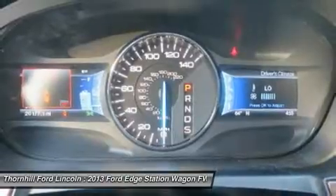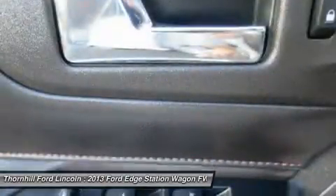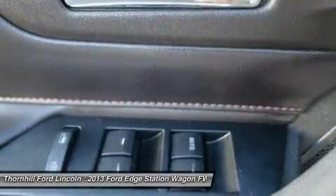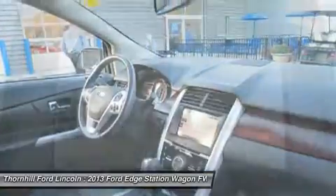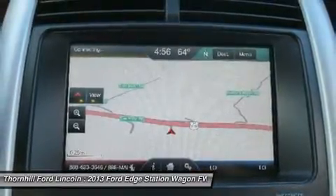Transport everyone in luxurious comfort in this trustworthy and dependable Edge. For a hassle-free deal on this must-own Ford Edge, come see us at Thornhill Ford Lincoln, 500 Ford Fairlane Corridor, US 119, Chapmanville, West Virginia 25508. Just minutes away.